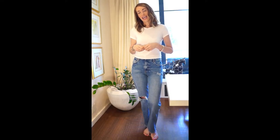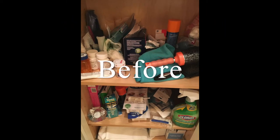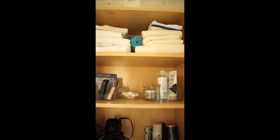Now follow me and I'll walk you through what I did. So this is our linen closet. I moved the towels to the top and bottom shelves.